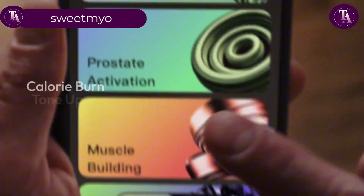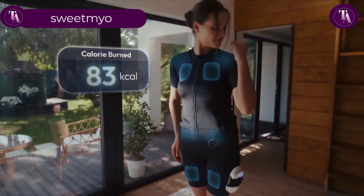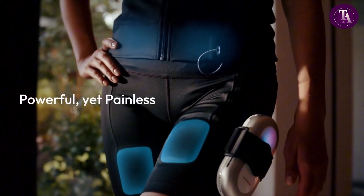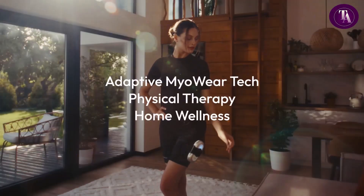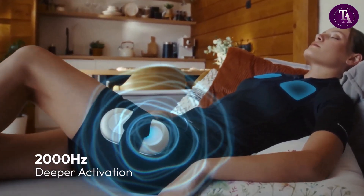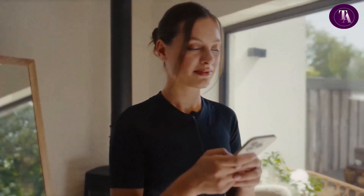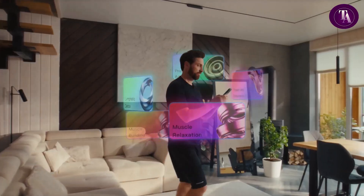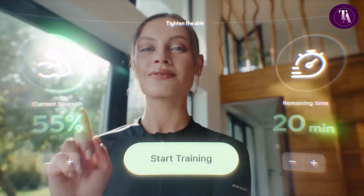Sweetmyo. Sweetmyo is a next-generation fitness wearable that combines style, comfort and cutting-edge technology. This second-skin EMS suit uses FDA-cleared electrical muscle stimulation to activate deep muscle fibers, helping users tone, build strength, burn fat and recover — all without disrupting daily routines. With its seamless soft design, Sweetmyo fits discreetly under clothing, offering painless sine wave stimulation that feels natural and cramp-free. Just 20-minute daily sessions provide powerful results through passive muscle activation.